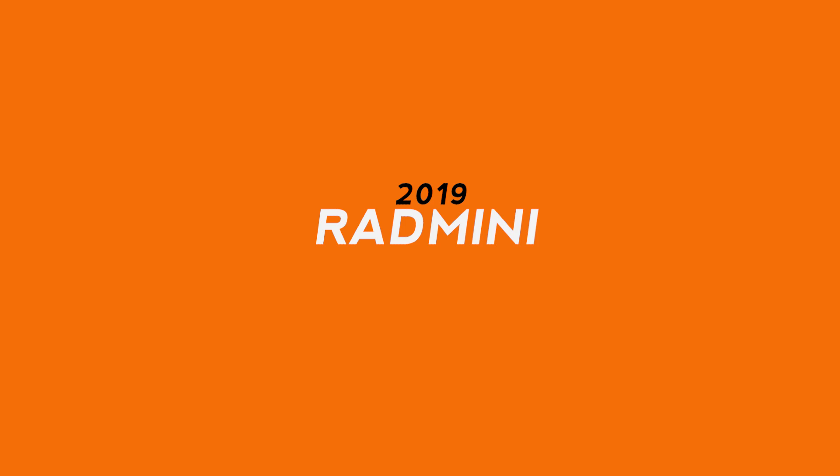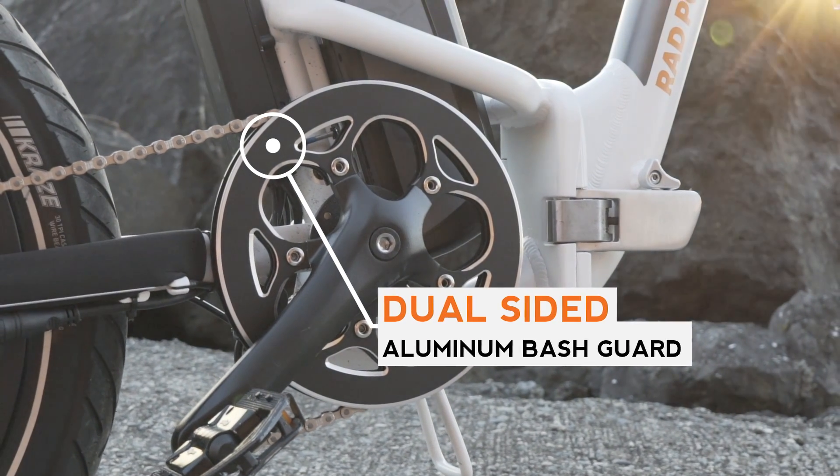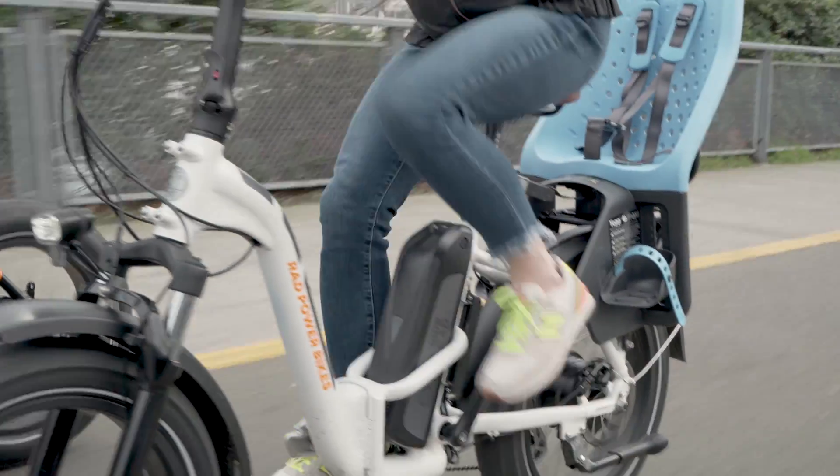The Rad Mini has seen a few notable changes for 2019. We upgraded to a dual sided aluminum bash guard to provide further protection to the chainring and help ensure the chain stays on when traveling over rough terrain.